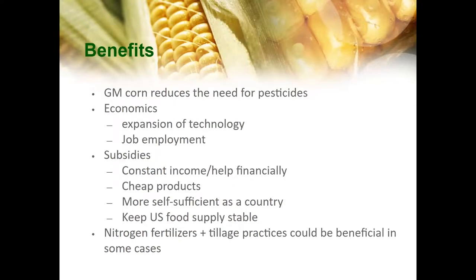The benefits of corn include that genetically modified corn reduces the need for pesticides. Economically, the expansion of technology leads to increased job employment, and since corn production is so large, there are many job opportunities. In terms of subsidies, it provides constant income, cheap products, makes the country more self-sufficient, and keeps a stable food supply. In some cases, nitrogen fertilizers and tillage practices could be beneficial, such as use of nitrogen fertilizers increasing plant height. Overall, we found that there were more tradeoffs than benefits when it comes to corn production.